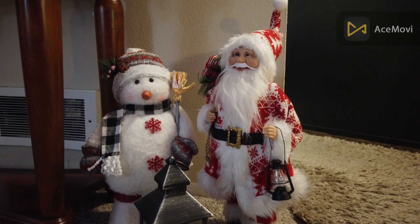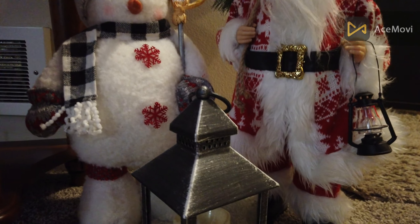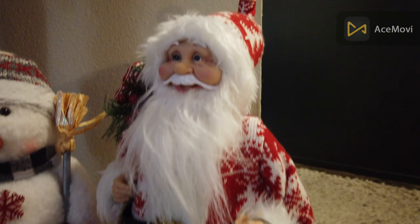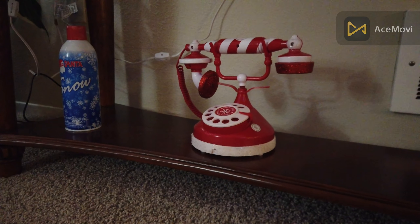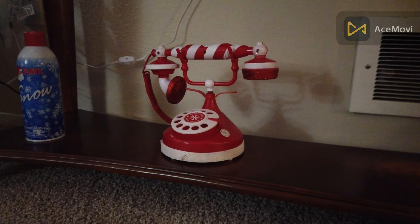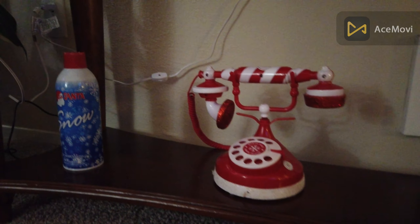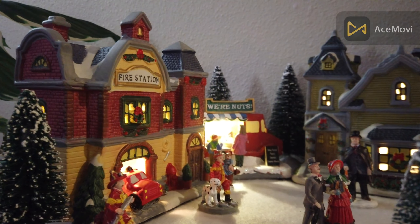We got a Santa and a snowman, and we also got lanterns on there. If you look to the left, we got a doll and an iPhone — you guys might remember that from a previous video.